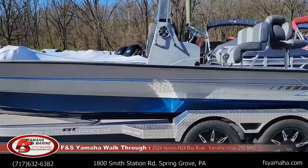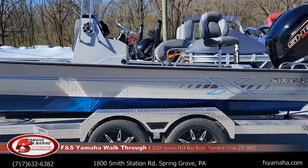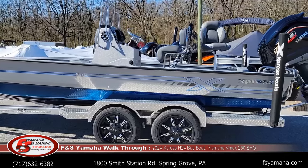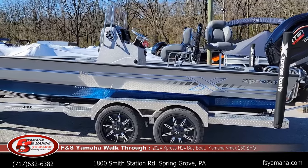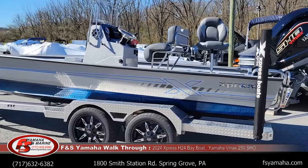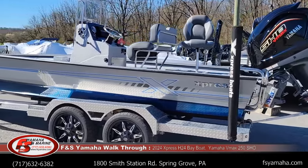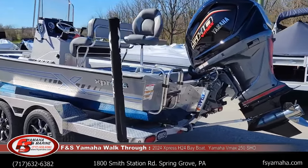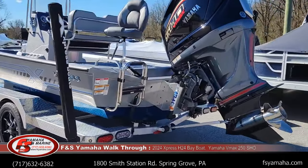If you're not familiar with Express, they have quite a reputation for ride and handling in the industry. They were the inventor of the all-welded aluminum boat, and in my opinion still lead the industry today. Express is a privately owned company — it's the grandson who runs it now; the grandfather was the inventor of the all-welded aluminum boat.